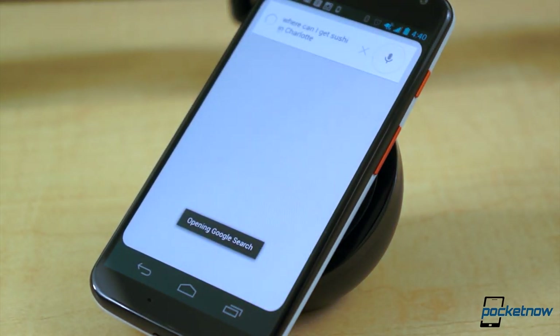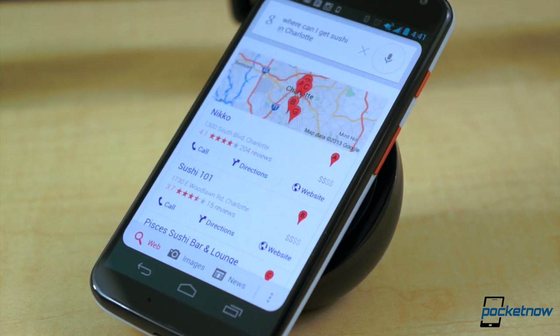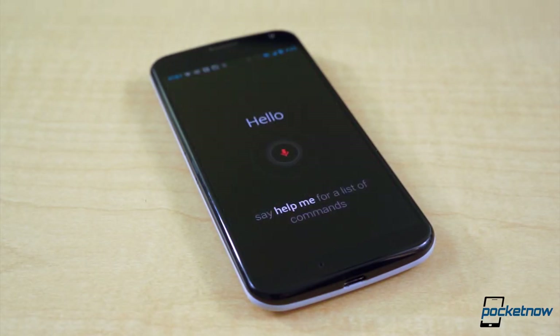But that's only the tip of the iceberg. If you've spent any time queuing voice action commands with the Google Search application, you know the service is equipped for all sorts of different actions. But paired with a totally hands-free experience, there are some commands that become even more awesome.